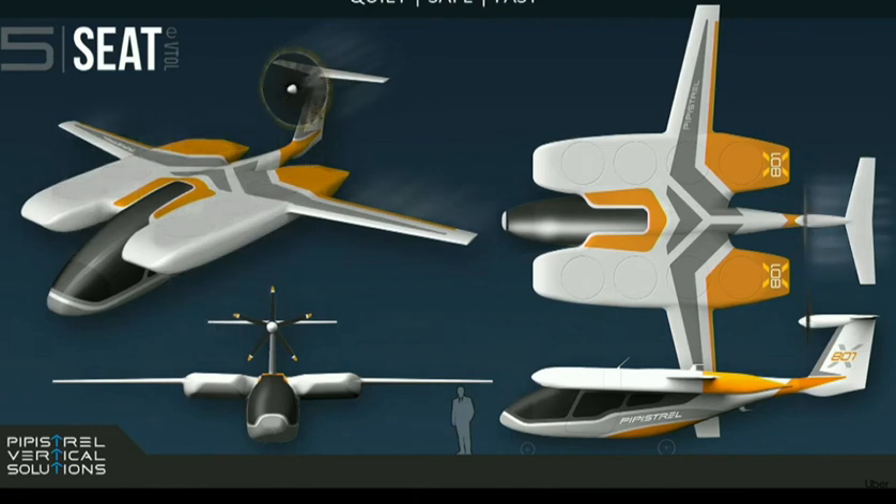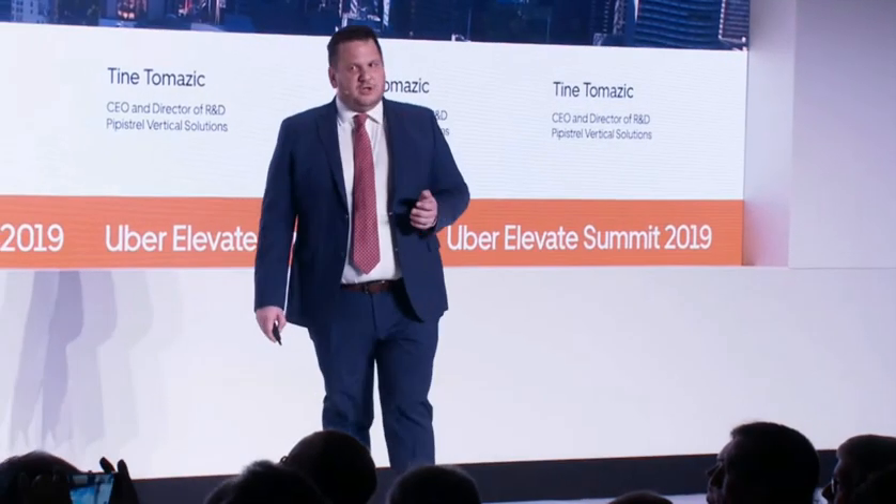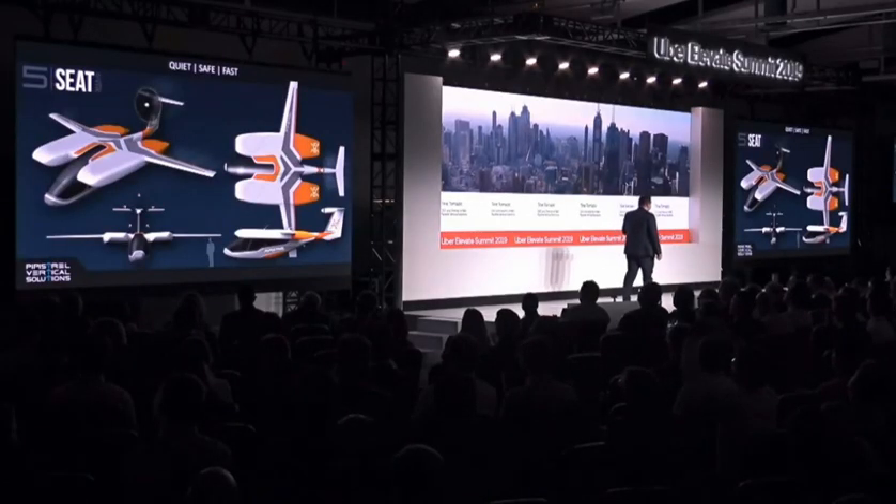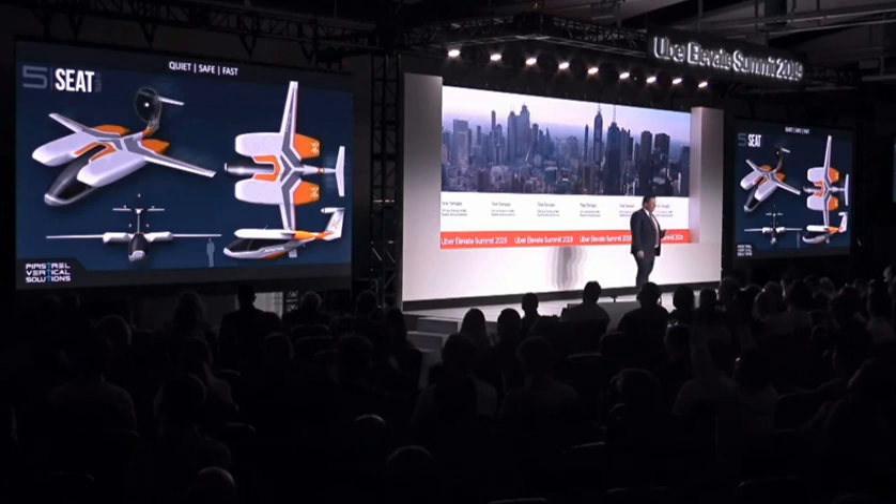After the transition, when the doors of the vertical lift system close up, efficiency becomes the name of the game. And this is what Pipistrel has been known for in our 30 years of aeroplane design. In fact, the transition takes less than a minute. It's more powerful than a jetliner takeoff — so you are in for a sporty ride.